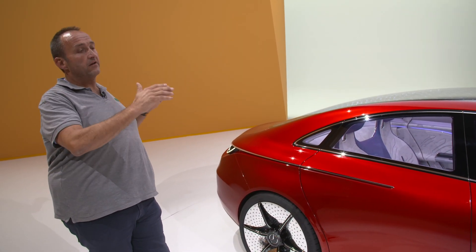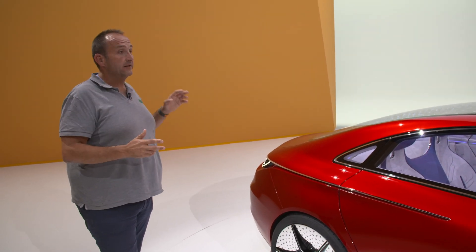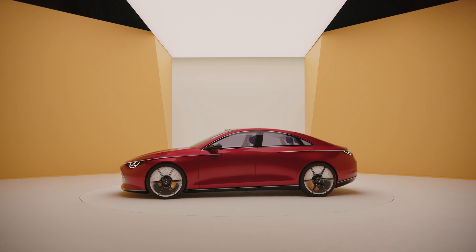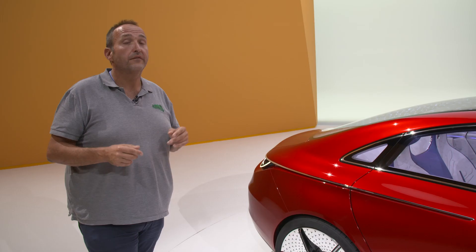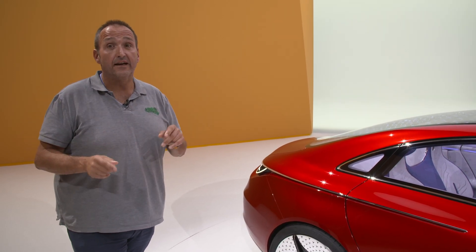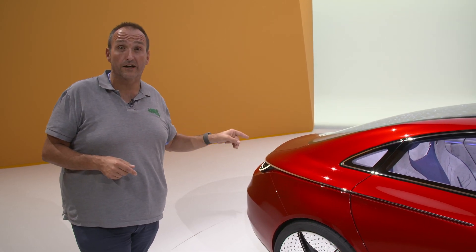We have very, very sleek lines. We have no fuss and nothing that could disturb the wind, because Mercedes is known to be very aero efficient. The outgoing CLA was the champion of its time. There is no other almost-production car as aero efficient as the EQXX, and I would bet this car will set new records as well.